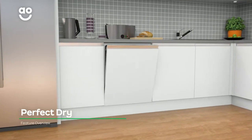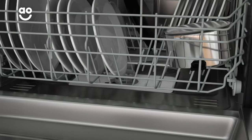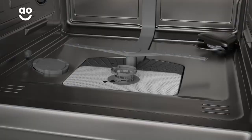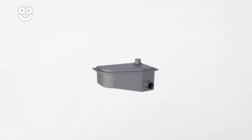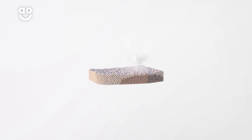Intelligent Perfect Dry technology is a fast, energy-saving way to dry your dishes. In the bottom of the dishwasher, there are moisture-absorbing minerals called zeolites. When they come into contact with water, they absorb the moisture and release enough heat to dry your dishes.